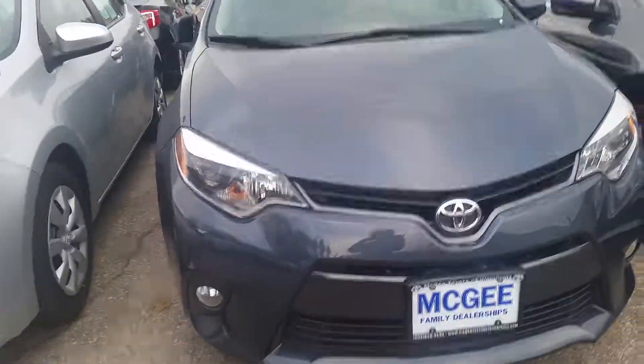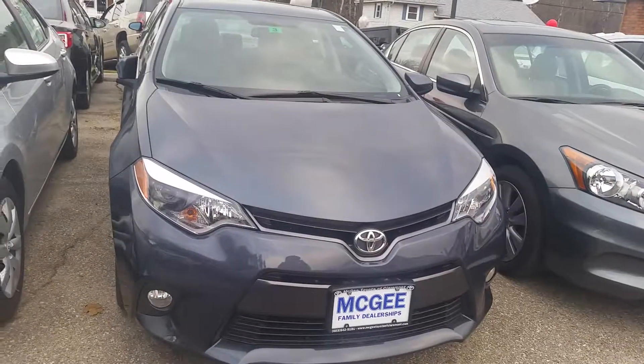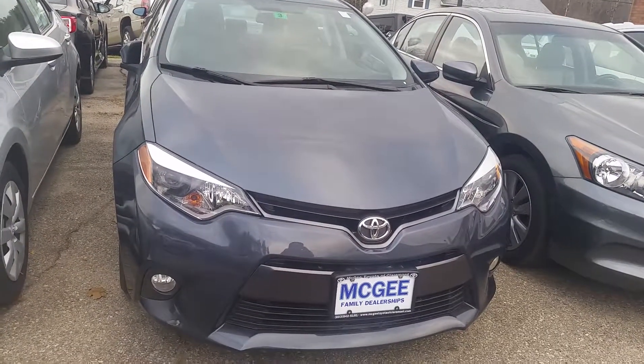Pamela, when you have more questions or want to come take a test drive, please feel free to give me a phone call at 603-542-5181 extension 1202. Again, this is Bethany at McGee Toyota in Claremont.